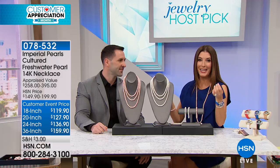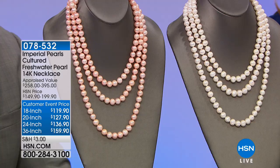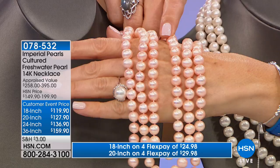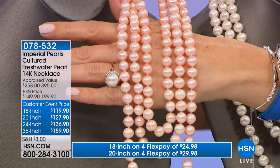This is the strand of pearls you want to be photographed in — your statement piece, your signature piece. Whether it's a wedding, a graduation, church on Sunday, or a special occasion — you've got your pearls. Now let me walk you through the choices. The 18-inch is $119.90, the 20-inch is $127.90, the 24-inch is $136.90, and for only a few dollars more you can have the 36-inch strand.